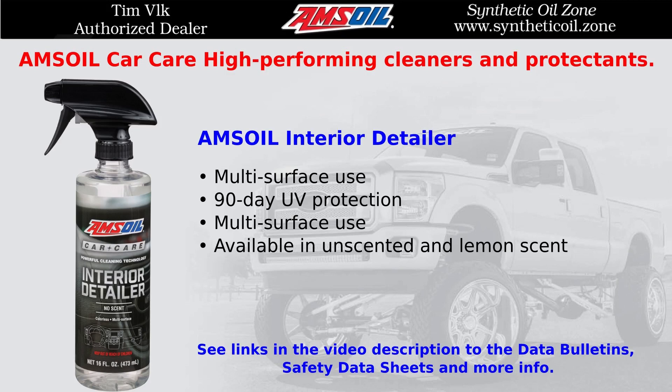AMSOIL Interior Detailer. Multi-surface use with 90-day UV protection. Traps and eliminates odors.